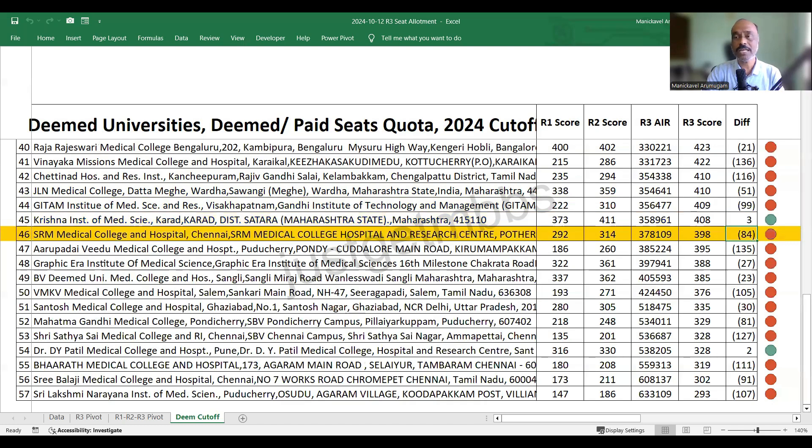SRM Medical College Chennai closed at 398. Aarupadai Veedu Medical College Puducherry closed at 395. Graphic Era Institute closed at 388. BVDU Medical College Sangli closed at 385. At 50th position, Vinayaka Missions Medical College Salem closed at 376 marks.